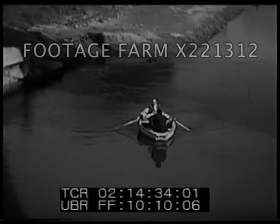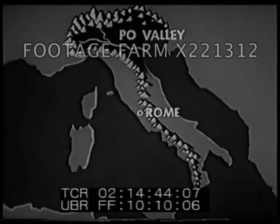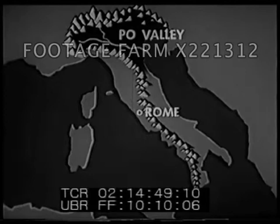The river Tiber flows through the capital city of Italy. Far north of Rome is the most important river of the peninsula, the Po River, flowing through the Po Valley, the most fertile region of Italy. Lying east of the Apennines, the valley is exposed to the cold winds from central Europe.